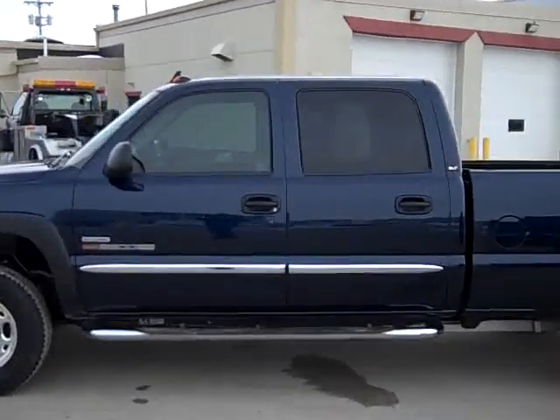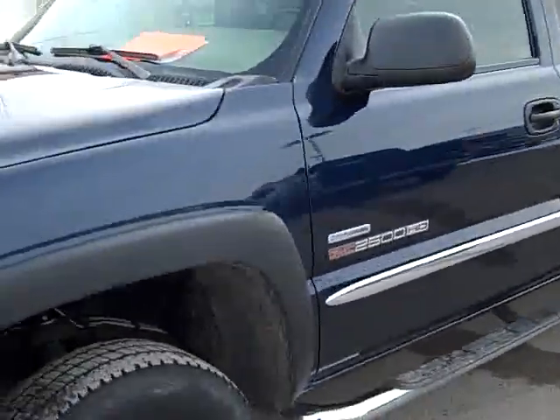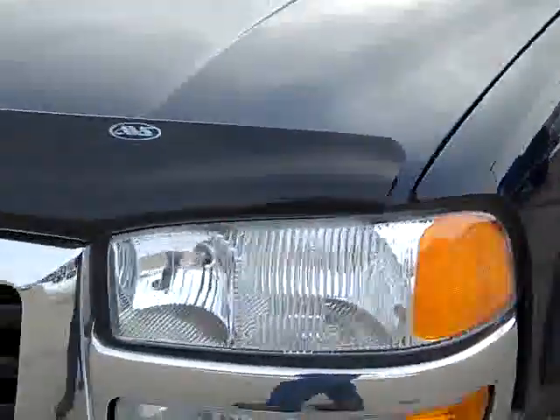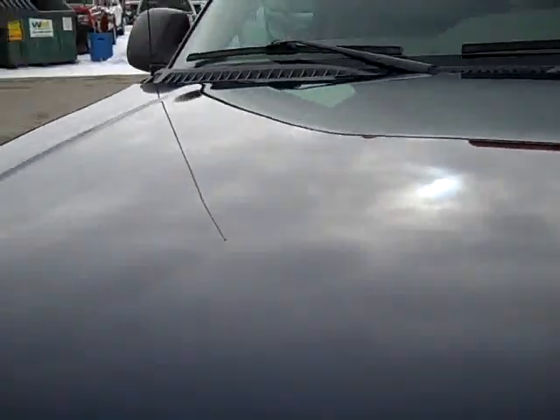This is stock number 18784, a 2006 GMC 2500 Crew Cab Short Box. This truck has a 6.6 liter Duramax diesel with the LBZ motor, which gives you 360 high output horsepower. From this video, you'll be able to tell that this truck is extremely clean all the way around.